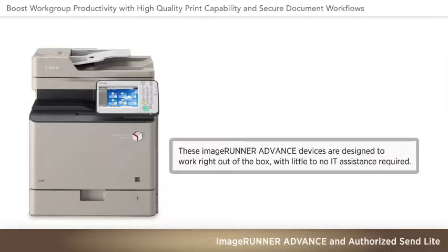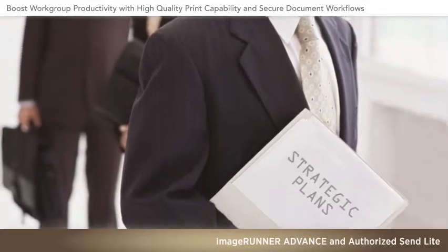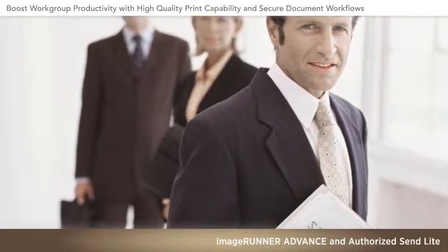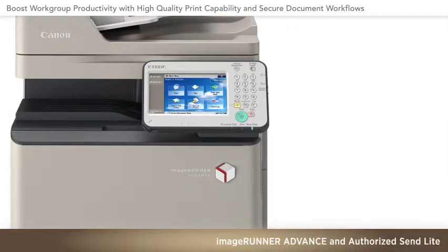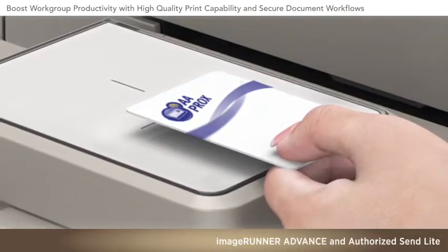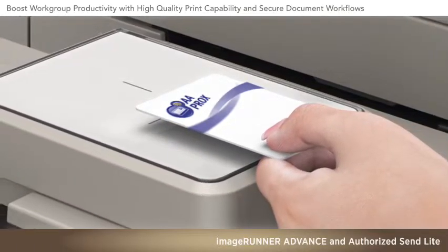Device setup and maintenance are quite simple. To help safeguard confidential information and support compliance efforts, Canon provides a wide range of security options that can be adjusted to suit your company's unique requirements. Device-based login offers a straightforward way to limit access only to authorized users. In fact, you can even control which employees may access specific features.